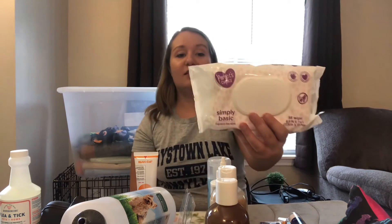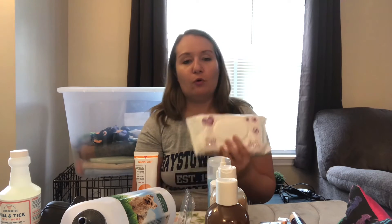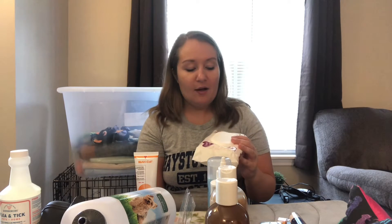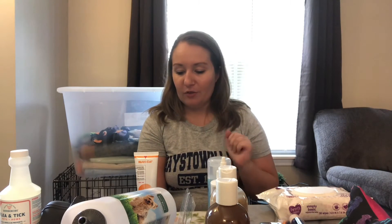These are just unscented baby wipes — I got them at Walmart. I didn't actually buy these specifically for the puppy; they were in our wedding emergency kit and didn't get used. These will be useful if she has any poop stuck to her. A lot of puppies, especially when they first come home, get diarrhea from the stress of moving and changing foods. Growing up with a small breed puppy, I had poop stuck on her butt a lot more than I'd like to admit, so I'm expecting this with a puppy.